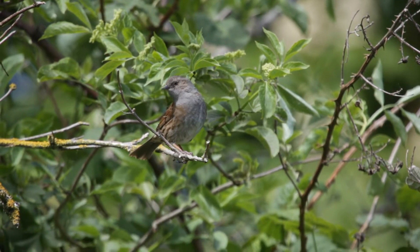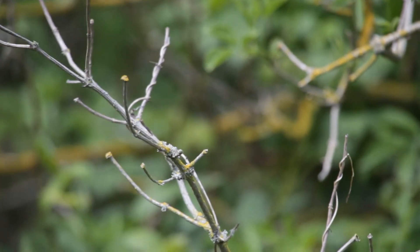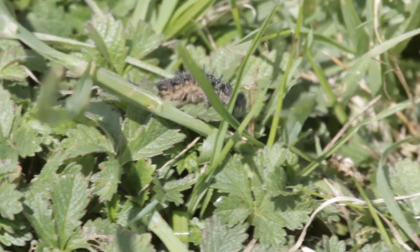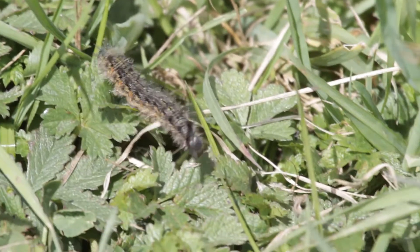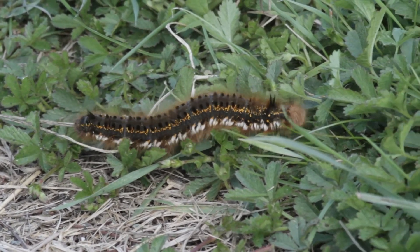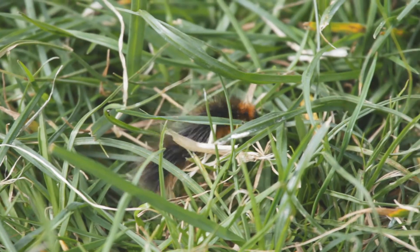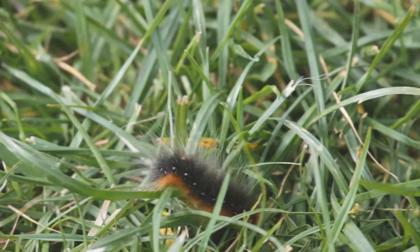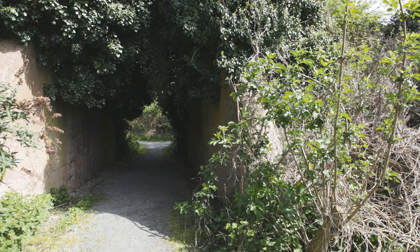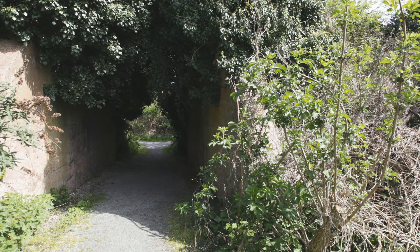This nervous hedge sparrow or dunnock is easily spooked. Don't forget to look down as well as up — there's much to be seen in the undergrowth. Many of the birds that frequent this area are by nature secretive; you may hear their song much more frequently than you actually see them, but patience is often rewarded. We can leave the wildlife in peace by exiting through the tunnel of ivy at the end of our detour and return to the main path.